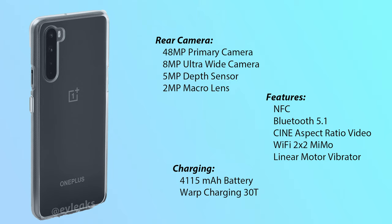The main features of OnePlus Nord are NFC, Bluetooth 5.1, cine aspect ratio video, WiFi 2x2 MIMO, and a linear motor vibrator. Now let us talk about the battery life.